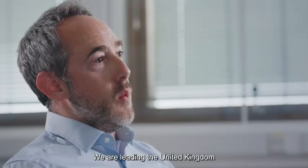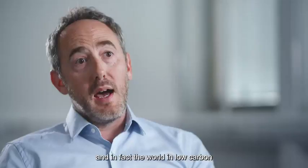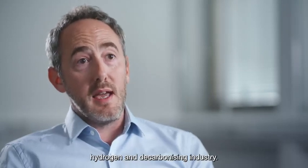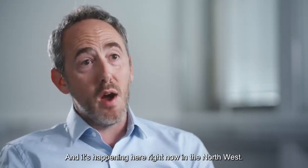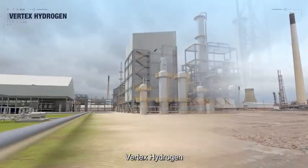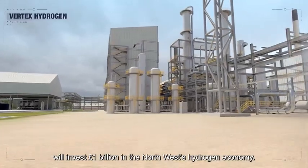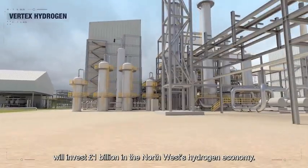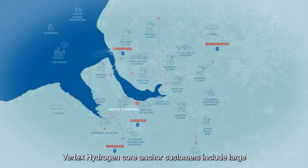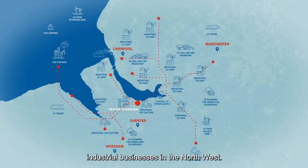This is groundbreaking — we are leading the United Kingdom and in fact the world in low carbon hydrogen and decarbonising industry, and it's happening here right now in the northwest. Sitting at the heart of the region, Vertex Hydrogen will invest one billion pounds in the northwest's hydrogen economy.